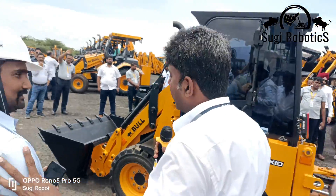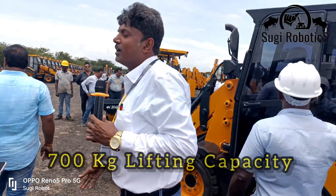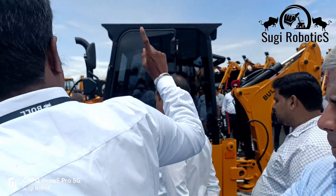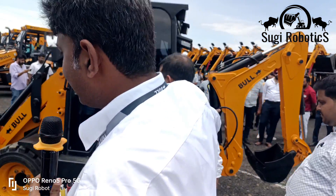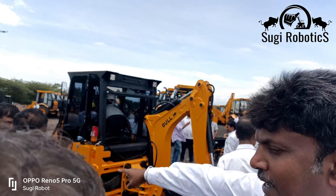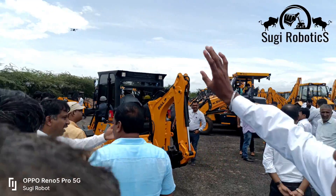8 feet digging depth. In agriculture form, most applications are seat heavy. Taking depth 0.06 cubic feet bucket, 0.35 cubic feet front bucket, 7 kg lifting capacity, 7 feet is the lift height.